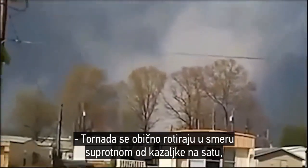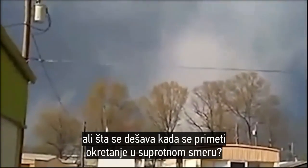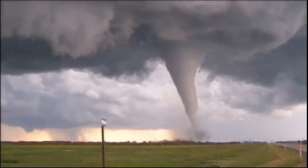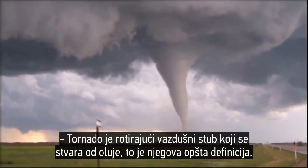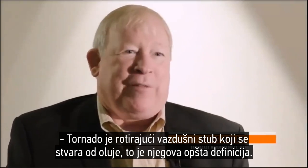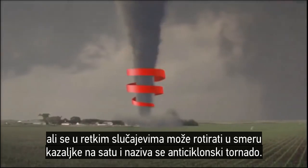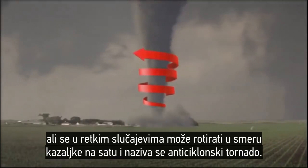Tornadoes usually rotate counterclockwise, but what happens when one is spotted turning the opposite direction? A tornado is a violently rotating column of air that extends from a thunderstorm. A tornado in the northern hemisphere usually spins counterclockwise, but on rare occasions it can twist clockwise and is called an anticyclonic tornado.